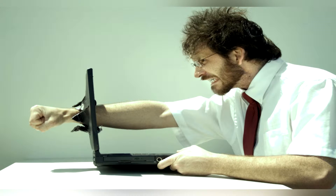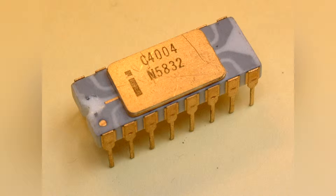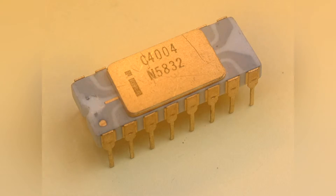Did you think your CPU was slow? Well, in comparison to this CPU, a Pentium 3 looks like an i7-5960X.